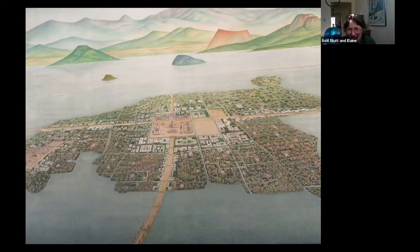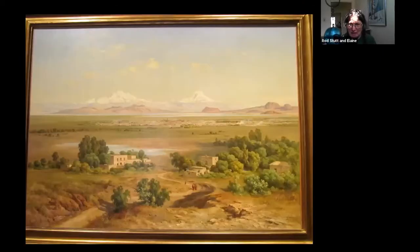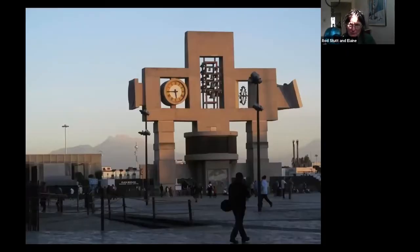This is Tenochtitlan, the original Mexico City, built where there was an eagle eating a snake on a cactus on an island — the original Aztec city. You can see mountains in the background. Mexico City is about 8,000 feet in elevation — higher than Santa Fe and definitely higher than Denver. In the background, the volcanoes are higher than anything in the lower Canadian Rockies — you'd have to get up to the Yukon to find anything higher. These are 18,000-foot-tall volcanoes. And there you can see them in a painting from about 1905, from the Hill of Guadalupe.